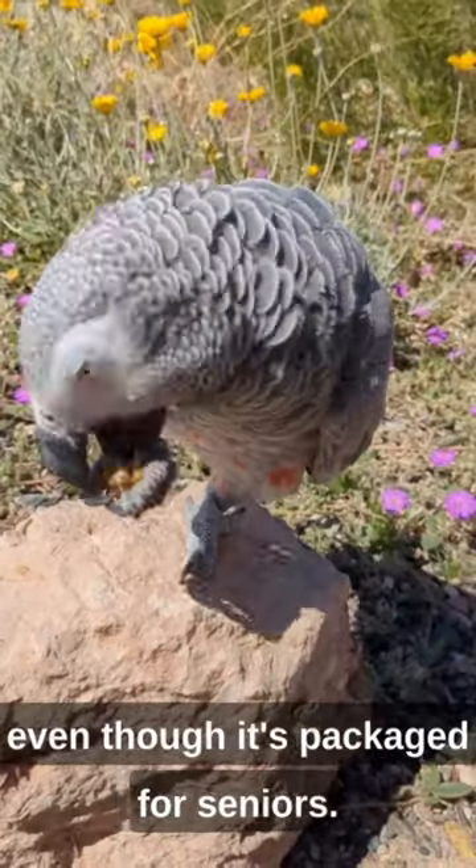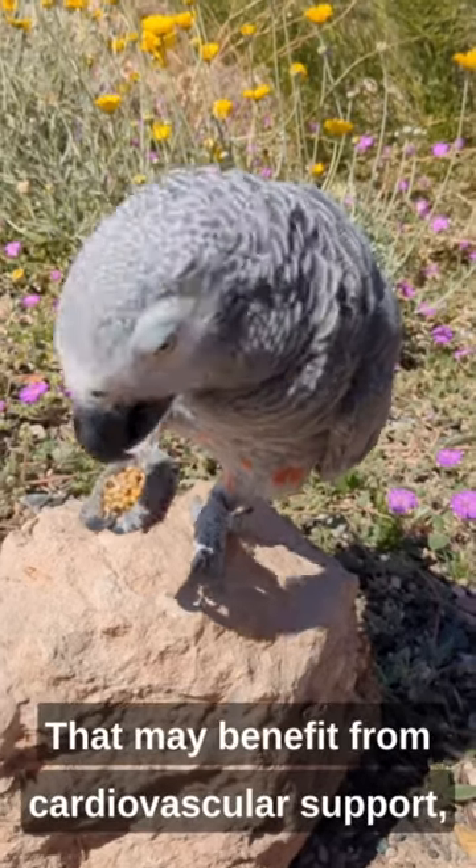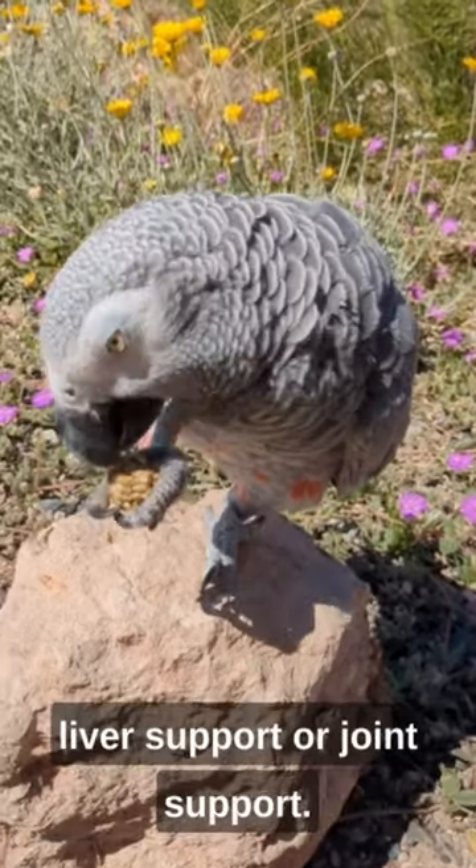Even though it's packaged for seniors, you can give this to other birds as well that may benefit — for cardiovascular support, liver support, or...